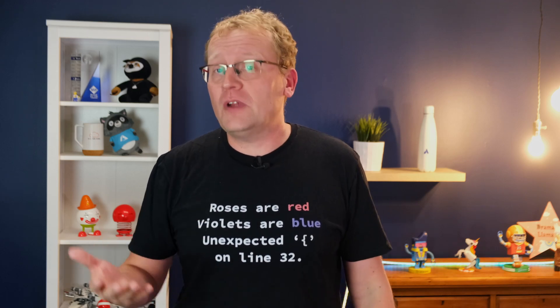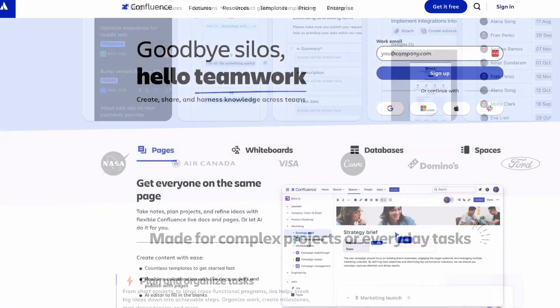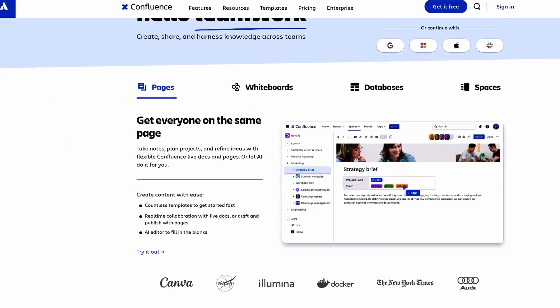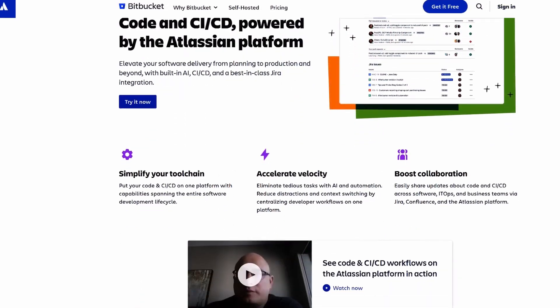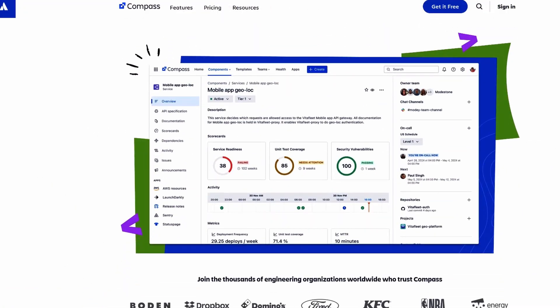Forge is Atlassian's cloud development platform. Think of it as your fast track to building custom apps, automations, and integrations without needing to stand up your own infrastructure. Whether you're a seasoned developer or just dipping your toes in, Forge lets you build powerful extensions for Jira, Confluence, Bitbucket, Compass, and more.